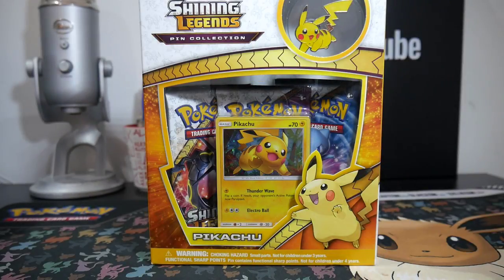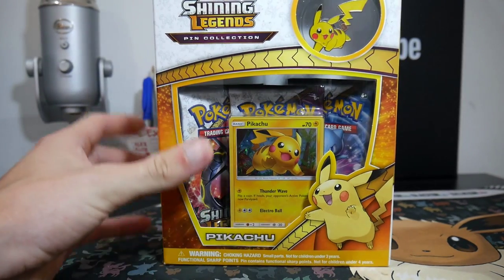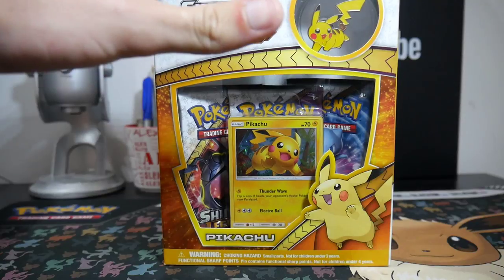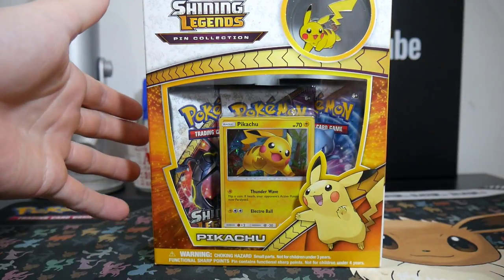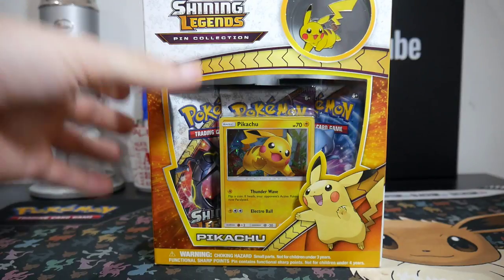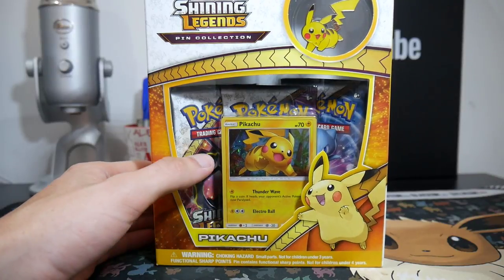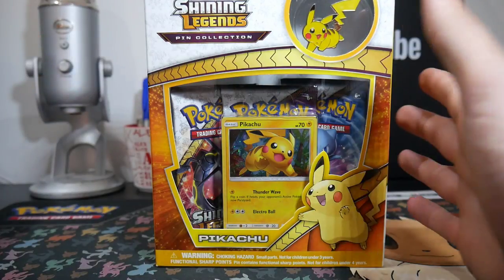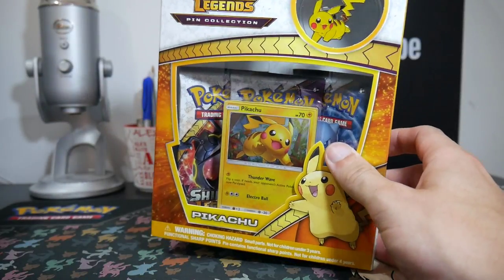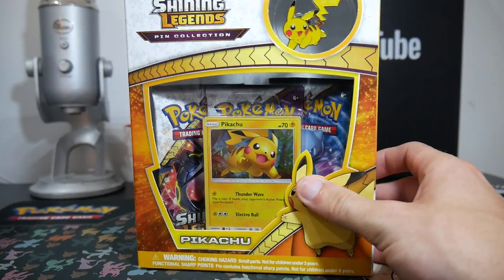Hey guys, what is going on — Booster Kings here with another Pokemon video! In today's video we are going to be opening up this tin. I did a video on Brody's channel a little while ago — a bean boozled challenge — so go check that one out on his channel.